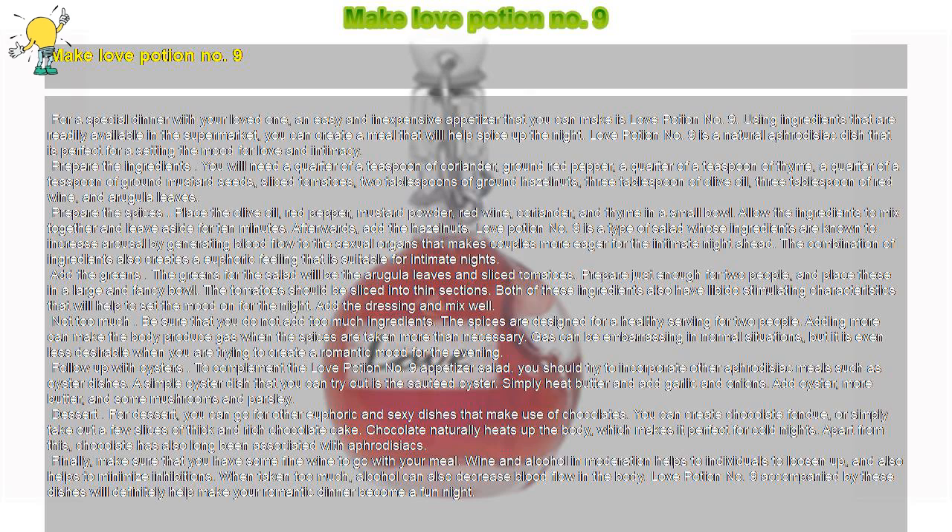Add the dressing and mix well. Be sure that you do not add too much. The spices are designed for a healthy serving for two people. Adding more can make the body produce gas when the spices are taken more than necessary. Gas can be embarrassing in normal situations, but it is even less desirable when you are trying to create a romantic mood for the evening.